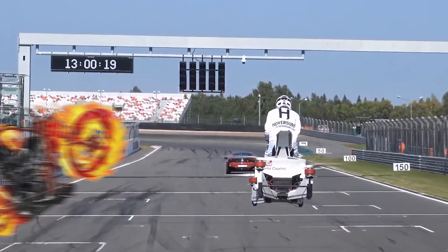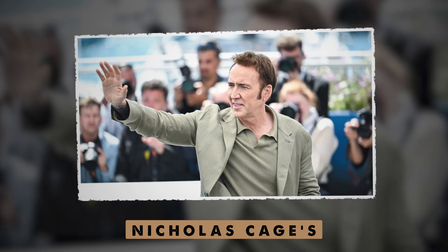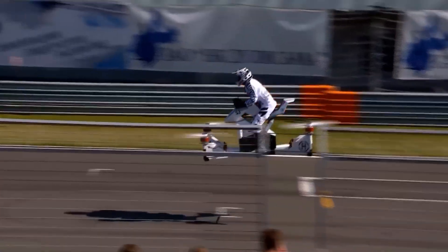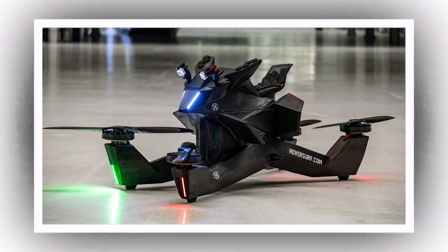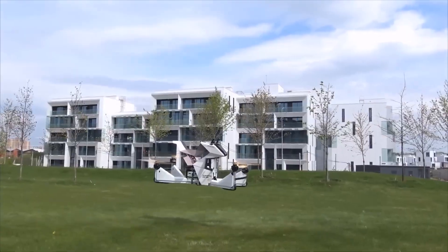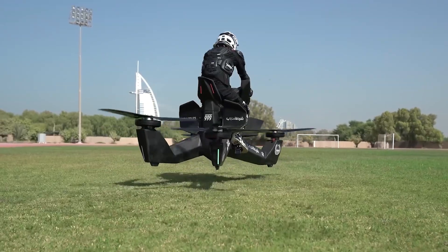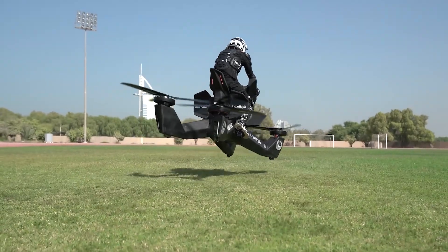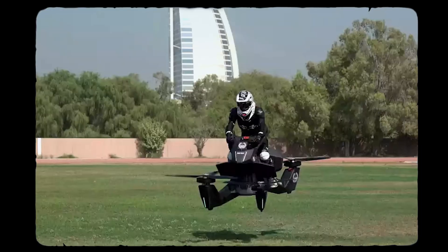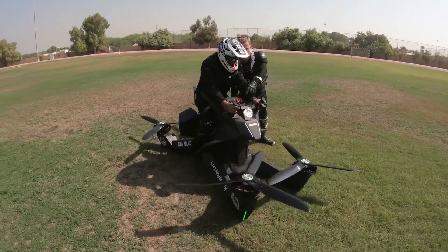Number 8: the Scorpion 3. This futuristic hover bike blends the power of a drone quadcopter with the style of a classic motorcycle, allowing riders to soar six meters above the ground. This beast can glide over sand dunes, squeeze through narrow valleys, and reach places most vehicles can't. Powered by a high-performance electric motor, it can zoom at 96 kilometers per hour and stay airborne for 25 minutes on a single charge.